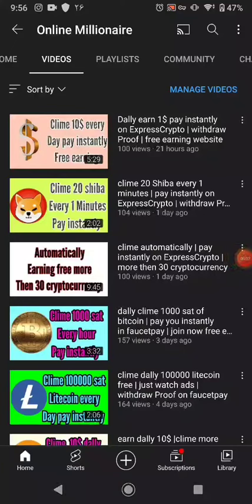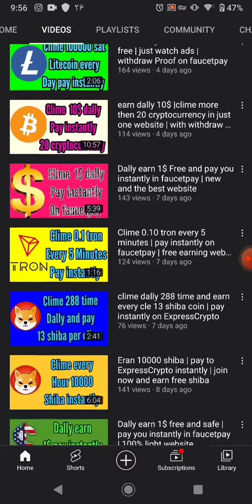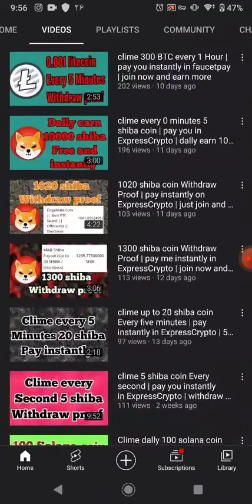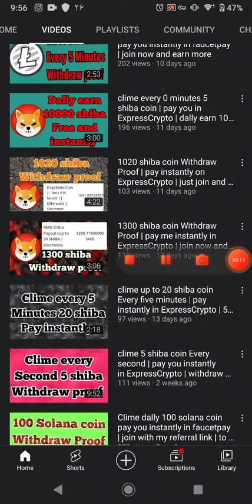Hello guys, welcome back. In this tutorial today I'm going to share with you one withdrawal proof from another base website. You can claim free cryptocurrency from that website. If you like my videos please subscribe to my channel. All my videos are free and you can earn much more cryptocurrency if you watch them. Okay, let's get started.